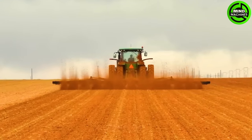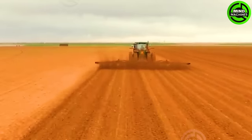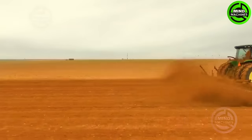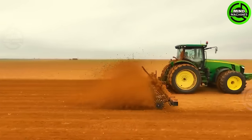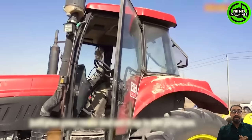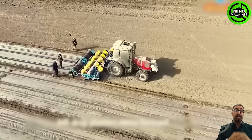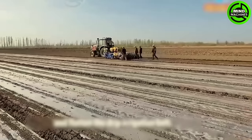Here's a tractor equipped with a powerful tilling tool, making farming a breeze. Watch as it works tirelessly and swiftly in the field. The combination of self-driving tractors, GPS navigation, and remote control systems represents a significant leap forward in agriculture.